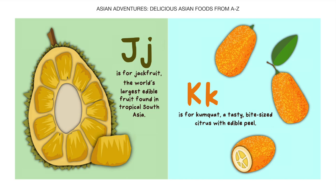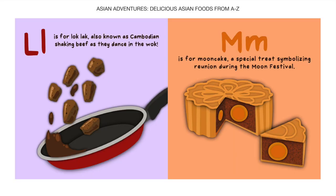K is for Kumquat, a tasty bite-sized citrus with edible peel. L is for Lak Lak, also known as Cambodian shaking beef as they dance in the wok.